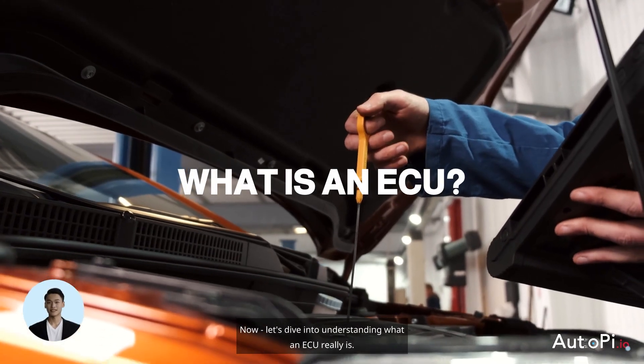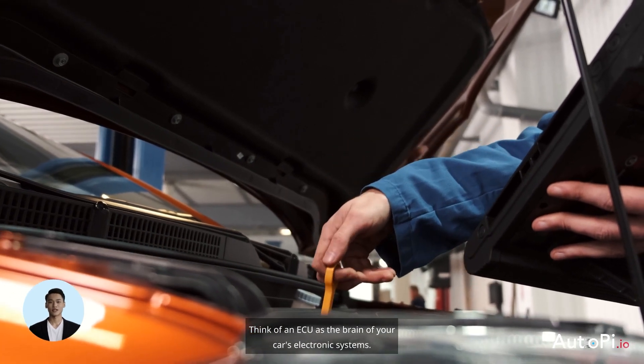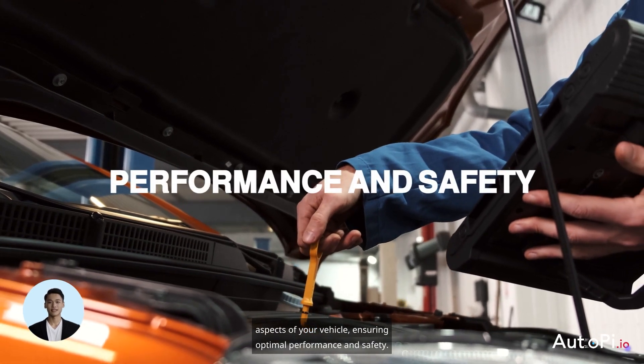Now let's dive into understanding what an ECU really is. Think of an ECU as the brain of your car's electronic systems. It's a crucial component that regulates various aspects of your vehicle, ensuring optimal performance and safety.